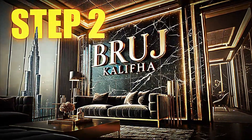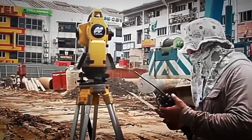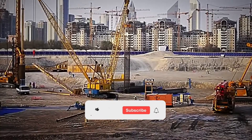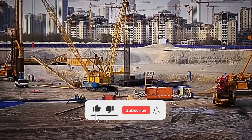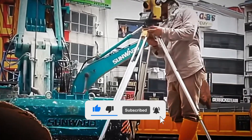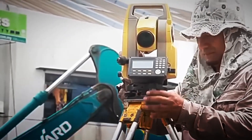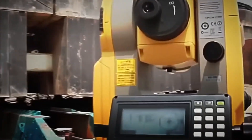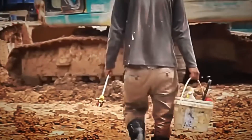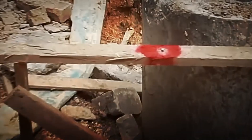Step number two: excavation and ultra-deep foundations. Under scorching heat and unstable terrain, hundreds of workers began a titanic task, excavating more than 50 meters deep to build the base of the Burj Khalifa. Before starting, several geotechnical experts conducted exhaustive soil analyses to ensure the subsoil could support the colossal loads of the structure. A single mistake here would not only cost millions of dollars, but could also endanger hundreds of lives.